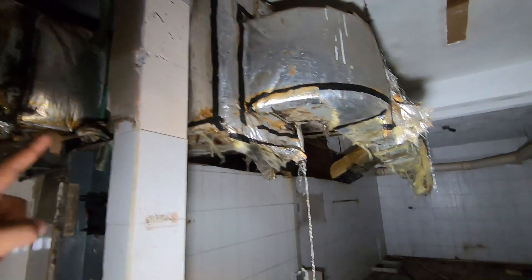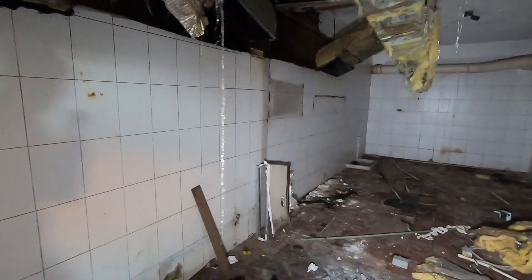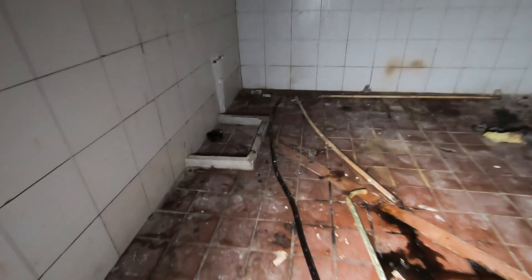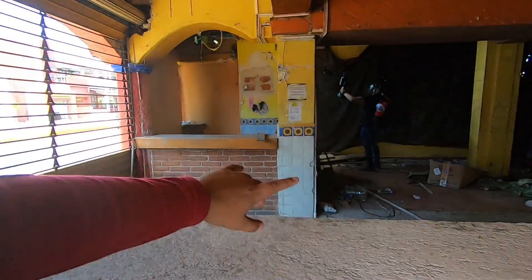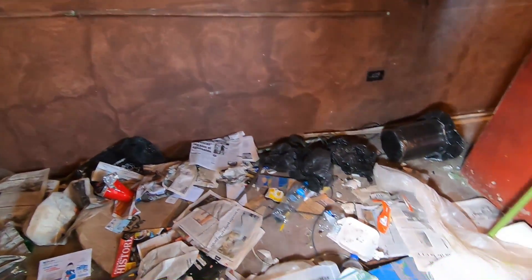Here we can see there are people's clothes. Here are the rooms of the kitchen. This is the kitchen area of Los Arcos. It is all full of grease. This is the area where people used to eat — you came, you had your food and everything else. There was a lot of garbage in this place, too many newspapers.